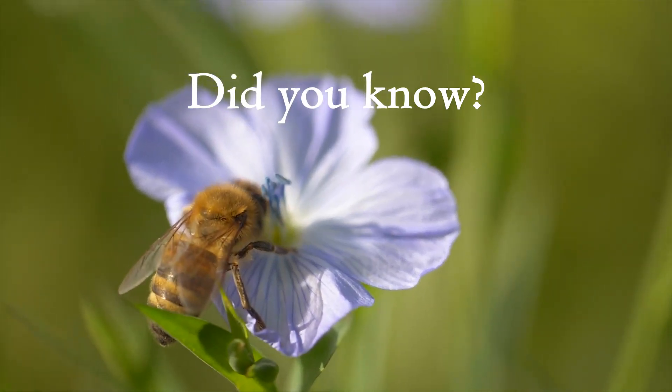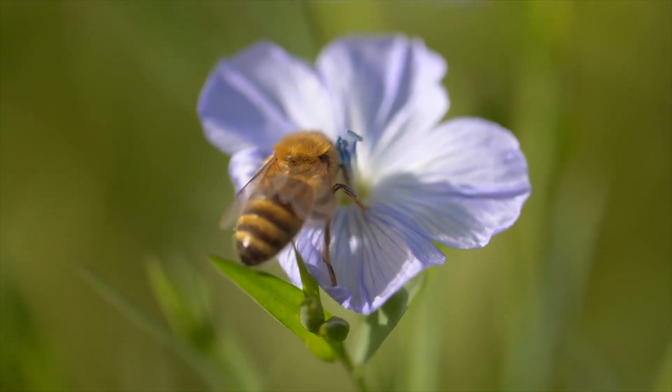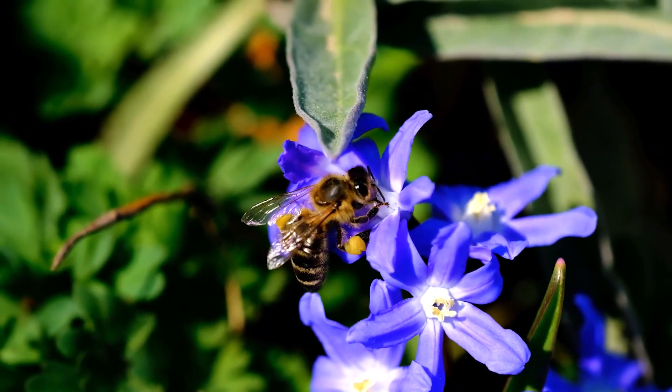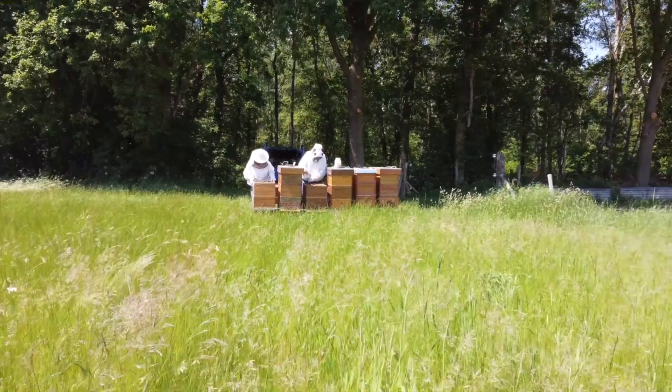Did you know bees can recognize human faces? Despite their tiny brains, bees can recognize and remember human faces using a process called configural processing, similar to how humans do. This helps them navigate and identify familiar individuals, especially researchers or beekeepers they frequently encounter.